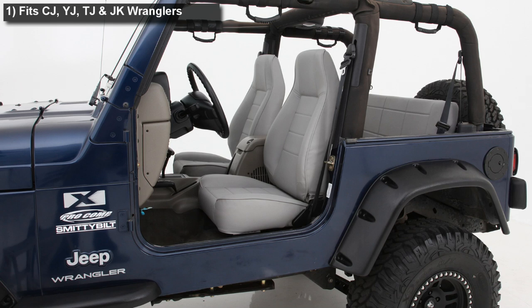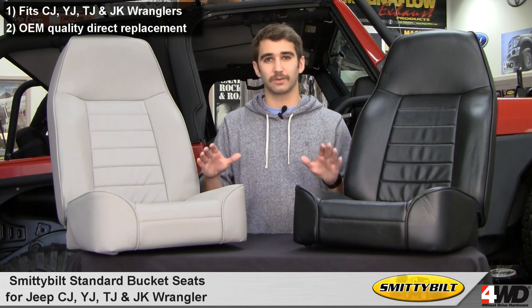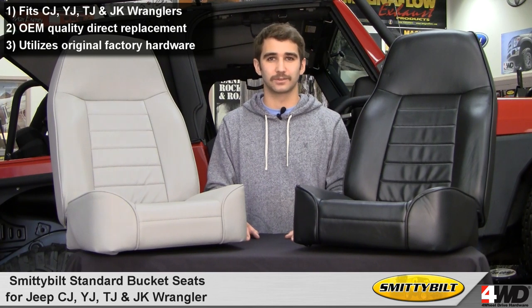Hi, this is Craig checking out Smittybilt Standard Bucket Seats, available for the CJ, YJ, TJ and JK Wrangler. These are OEM quality replacement seats made with a rugged tubular frame and high density poured foam. You can look forward to comfort and style in one easy to install package that uses your factory hardware and bolts.